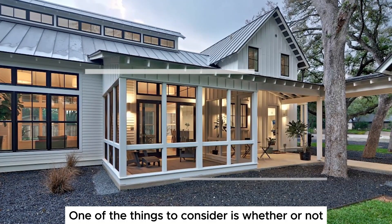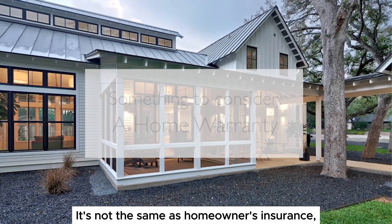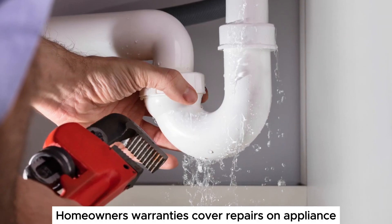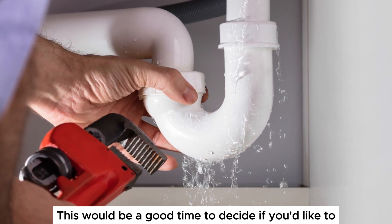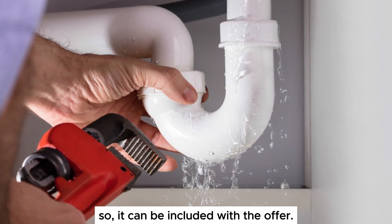One of the things to consider is whether or not you'd like a home warranty. It's not the same as homeowners insurance, which is a must have. Homeowners warranties cover repairs on appliances and home systems like plumbing and electrical — basically the major components. This would be a good time to decide if you'd like to ask the seller to pay for the warranty so it can be included with the offer.